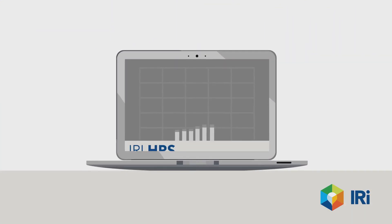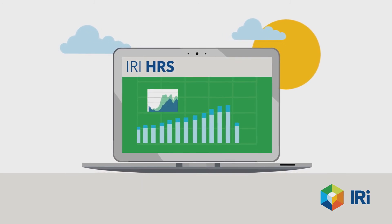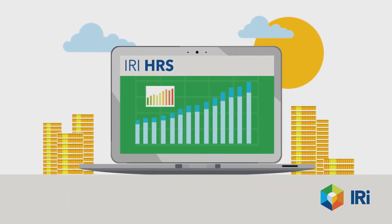You hold the data. Let IRI HRS bring it to life and help you win and grow in ways you could only imagine before.